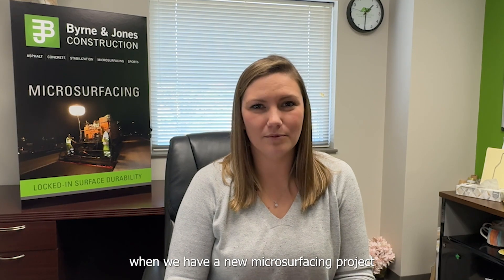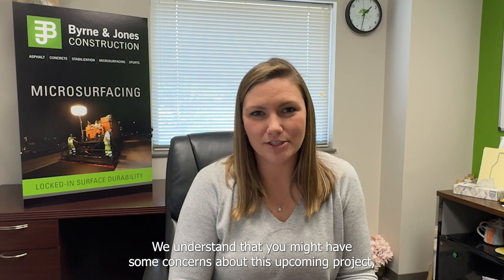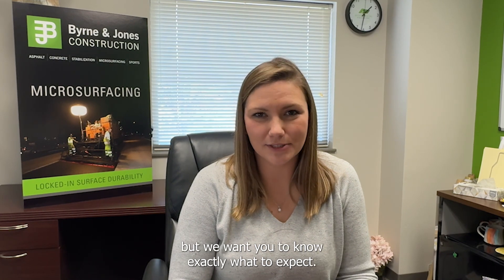Hi, I'm Kaitlyn Kalakak, Division Manager of Microsurfacing Contractors. Today I'm going to talk about some of the most frequently asked questions that we receive when we have a new microsurfacing project. We understand that you might have some concerns about this upcoming project, but we want you to know exactly what to expect.